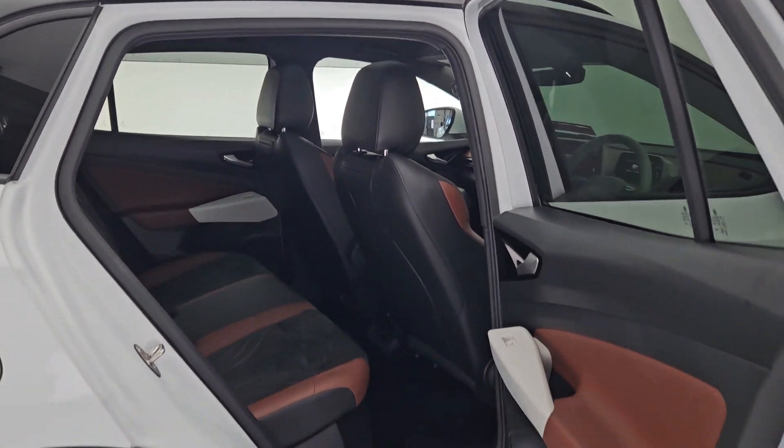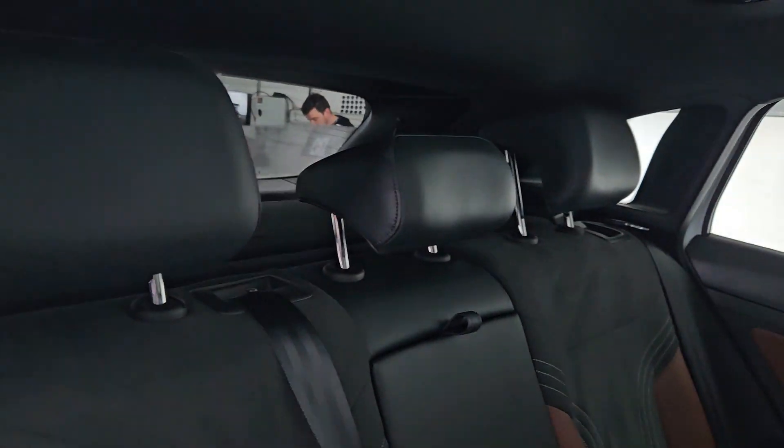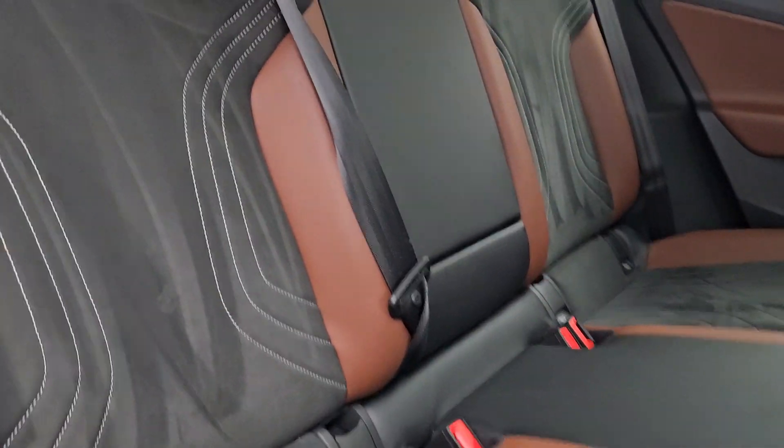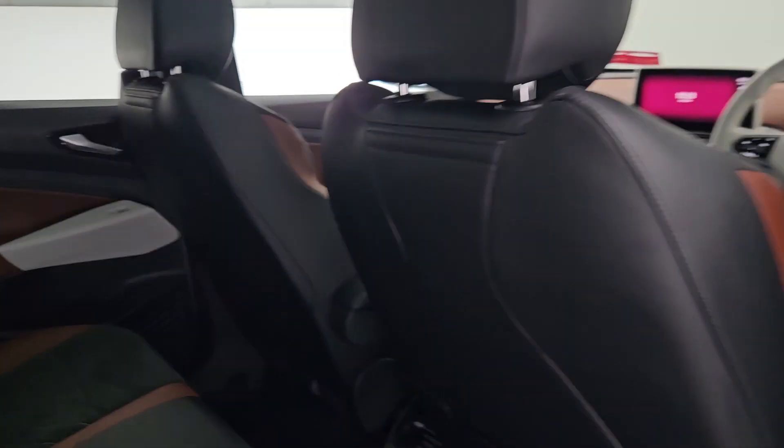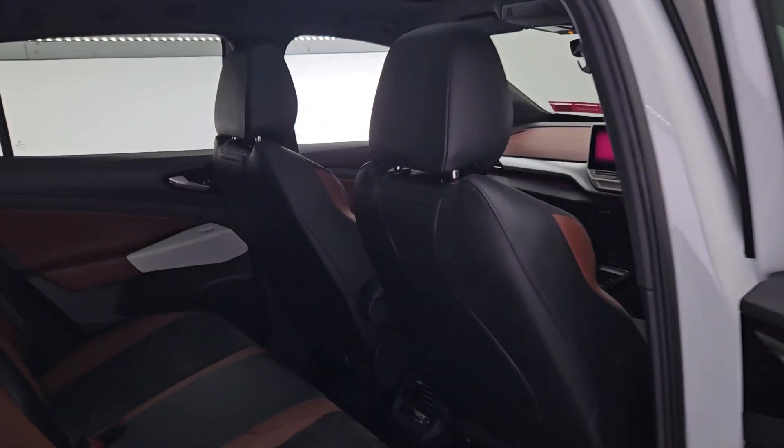In the back cabin you're greeted by a nice wide entry as well, with a lovely seating position all around and a nice set of armrests in the middle. And what tops it all off is the sunroof above.